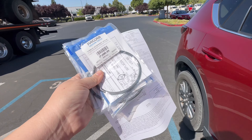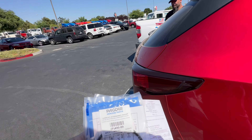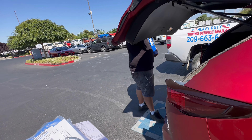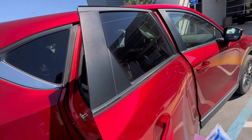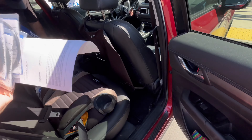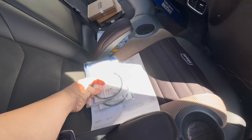We got gaskets, O-rings — whatever you want to call them — for the fuel caps because mine is leaking. We decided to replace Tiny's too for good measure. We have some stuff to return, right by Costco. We have these O-rings for the fuel caps.